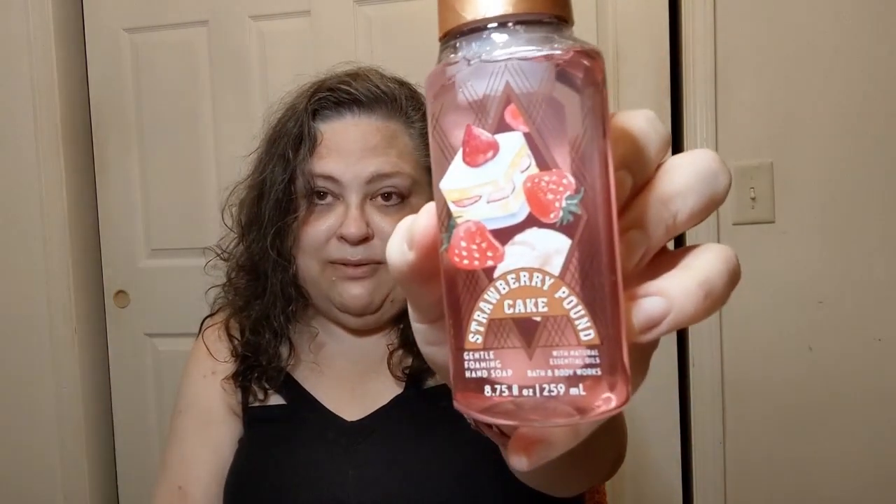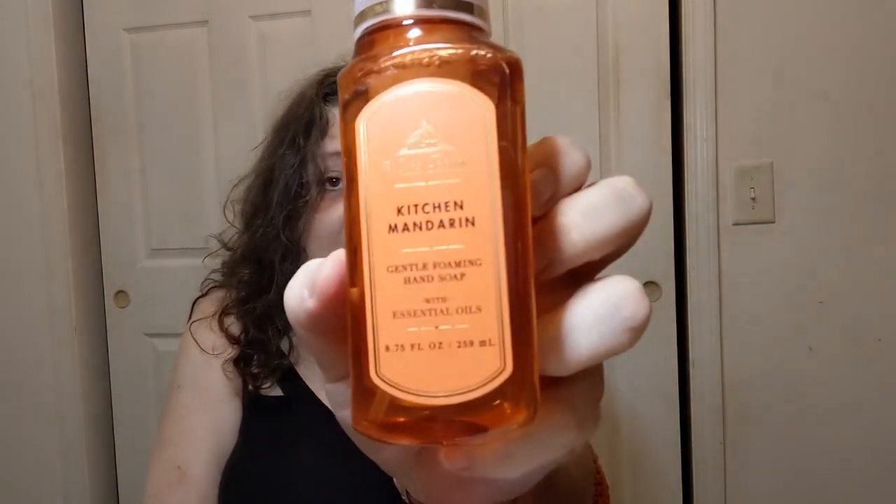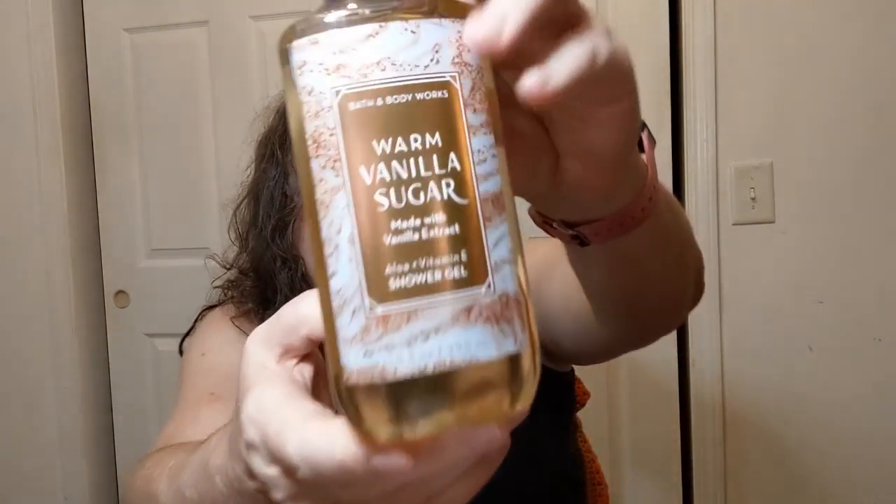I got some hand soap on sale in a bunch of different scents: Sun Washed Citrus, Strawberry Pound Cake - I thought that sounded fun. This Halloween one is Perfect Pumpkin with a cute little jack-o-lantern on it. I love the Halloween theme. Also Pumpkin Cupcake, and Kitchen Mandarin for the kitchen. I got warm vanilla sugar shower gel for my husband, whose birthday is this week - he loves the smell of vanilla.